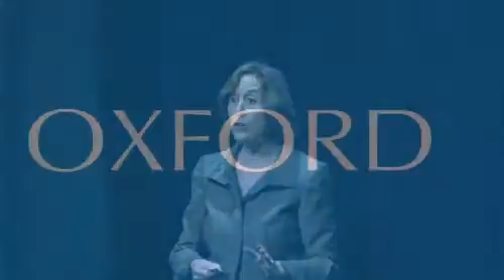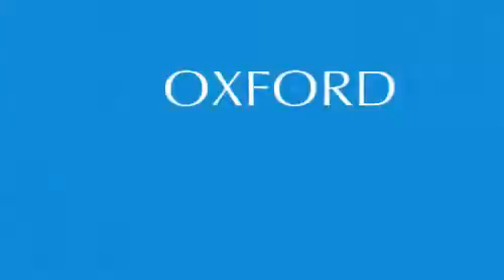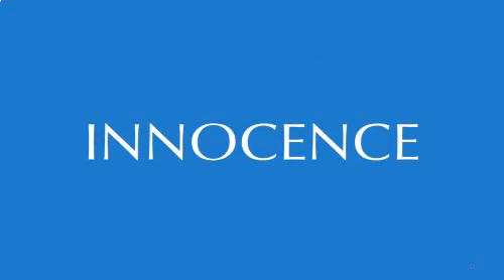At Oxford, they do something that is totally brilliant. In order to get in to one of the colleges — All Souls College — you have to answer the one-word exam. This doesn't mean the answer is yes or no or black or white; the question is one word. It'll be a word like integrity, or water, or bias, or innocence. And you are given three hours to write using that one word as a prompt.